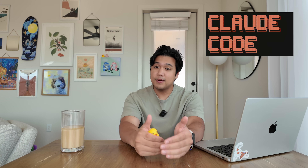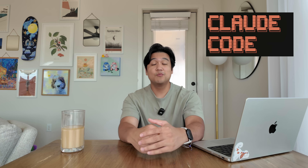A lot has changed in the AI coding world and a big question I'm getting is: am I still using ClaudeCode? The answer is yes — it is still the best AI coding tool in my experience, even with all of the new things that have come out.